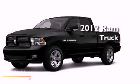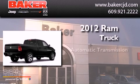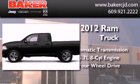This is a brand new 2012 Ram truck. This truck has an automatic transmission, a 5.7-liter V8, and four-wheel drive.